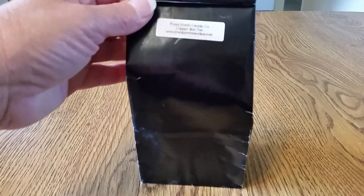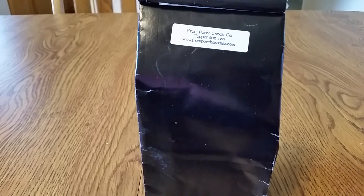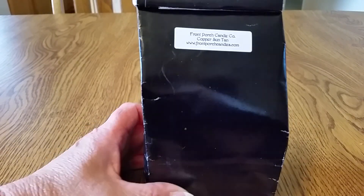I should specify that the individual grubby tarts are $1.75 a piece, the four packs are $5.25, and then I did buy this eight ounce bag of brittle for $9.50.